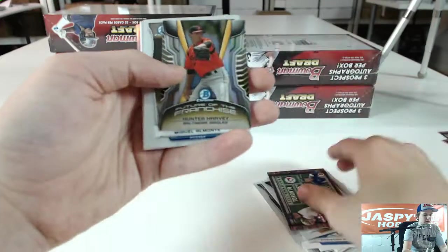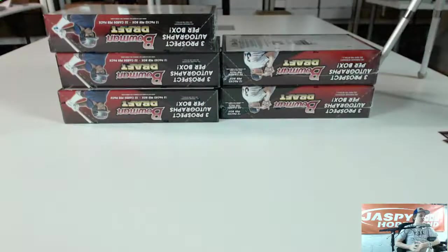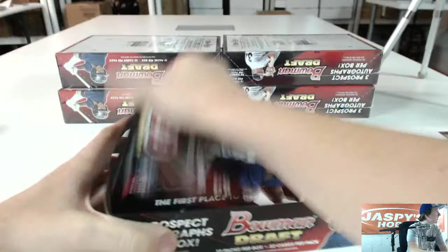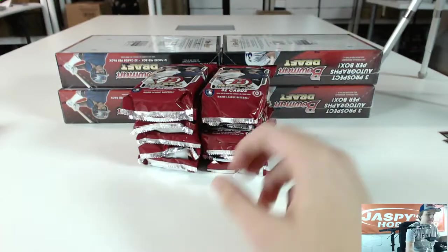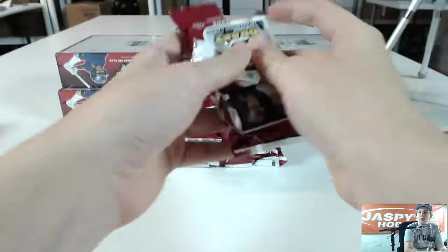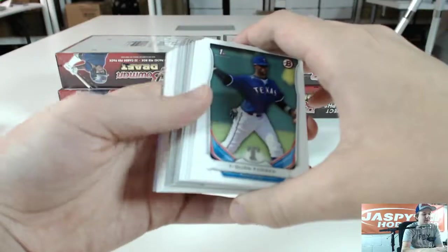Nice insert — Mini Hunter Harvey. Michael Kopech and Max Freed. Alright, next box. Wasn't Justin Masterson originally with the Red Sox? Or am I thinking of someone else? I think he was an Indian at some point. I think he was, like, drafted by the Red Sox — who knows?